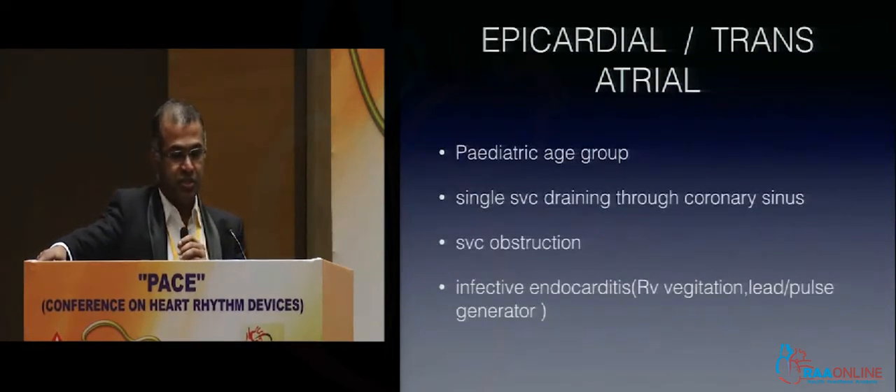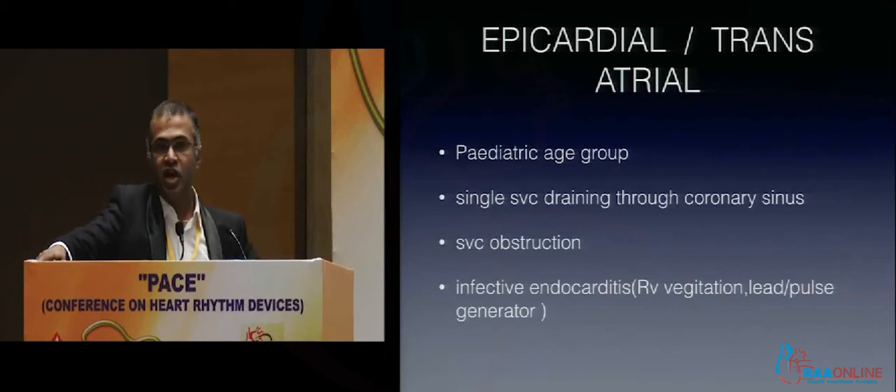Few indications in the pediatric age group for transvenous pacing: that's because of the small venous system, single SVC draining through the coronary sinus, SVC obstruction, infective endocarditis, RV vegetation, or lead pulse-generator infection.